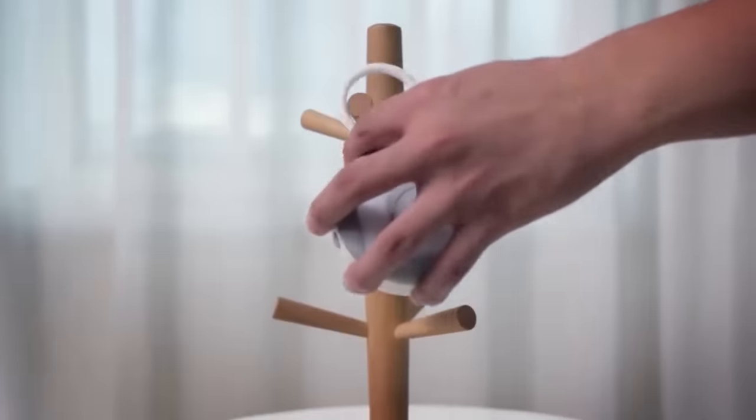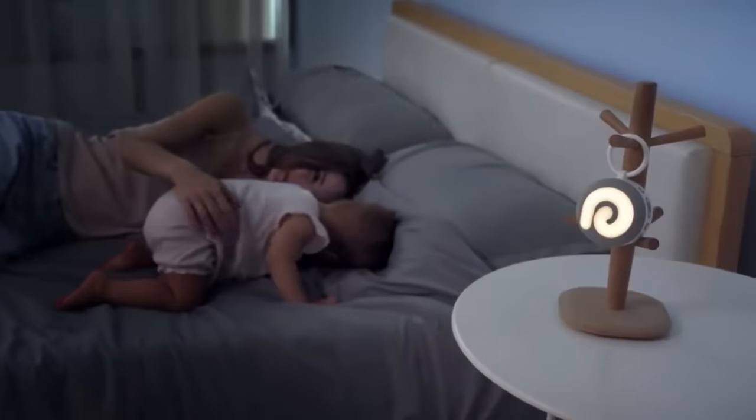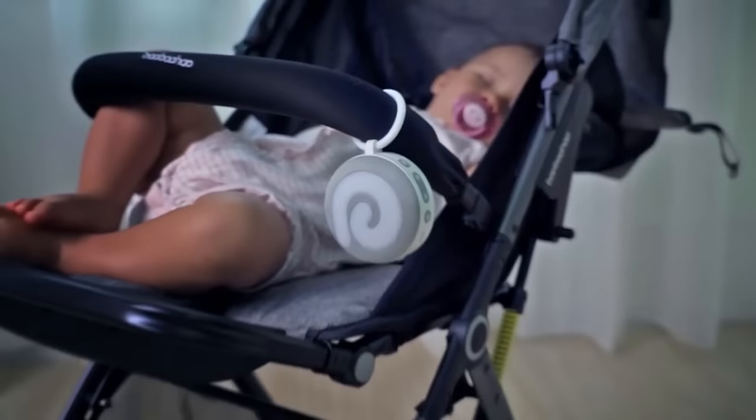This incredible device fills your room with soothing white noise or the sound of your choice — be it birdsong, ocean waves, or a calming lullaby.